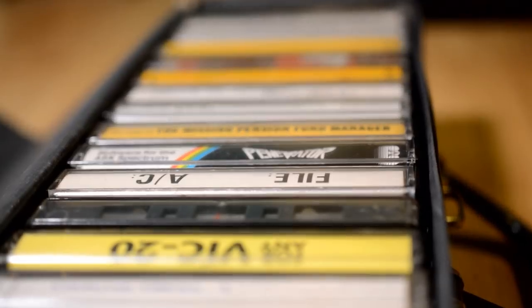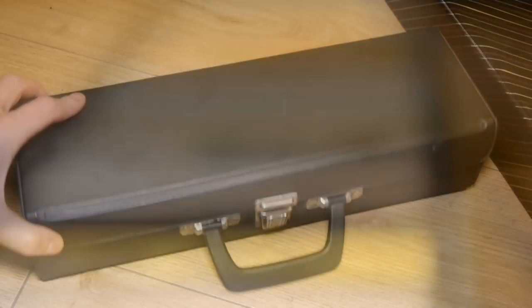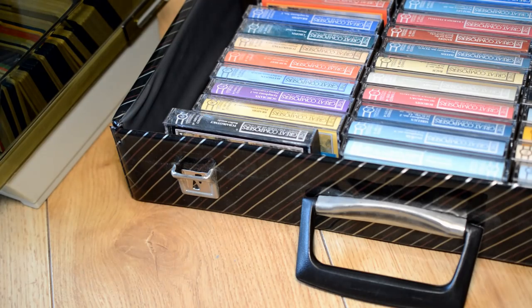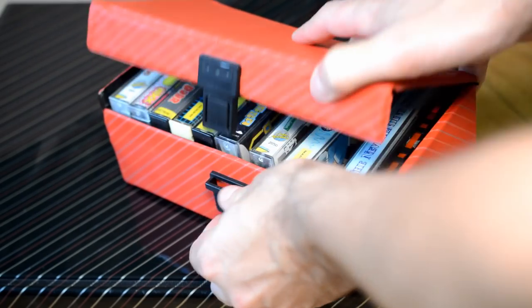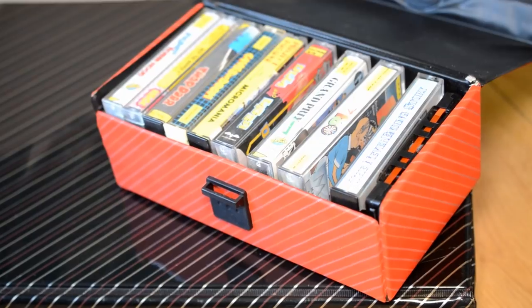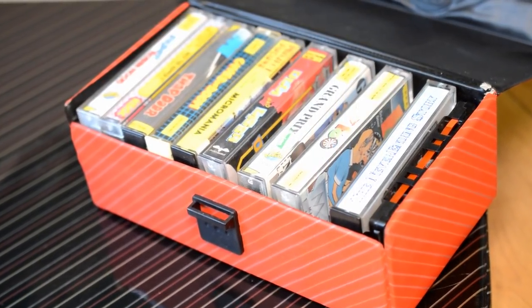Let's begin in the 1980s with cassettes, and a storage vessel shared among both music and gaming fans. Walkman owners were as likely to use these briefcase styled boxes as gamers, but only a philistine would mix the two. These stylish striped designs are something I remember being particularly popular, and looking at them now, they're just so incredibly 80s.